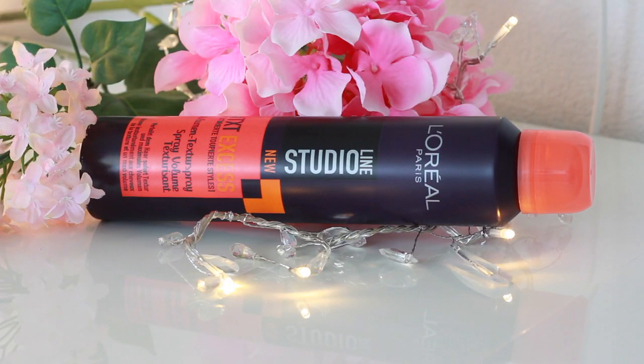Then I also purchased the L'Oreal Studio Line Texturizing Spray — it's called the Volumen Textur Spray. Do you guys remember those commercials? Studio Line! It kind of works like a hairspray — you shake it and then you can just spray it into your hair and it does give your hair a little bit of texture. It also gives it a little bit of hold.